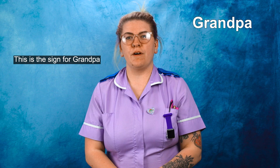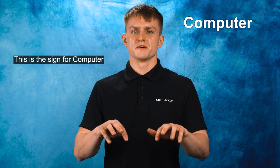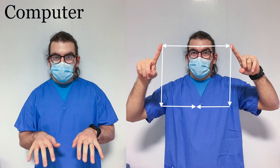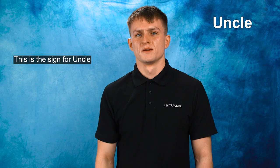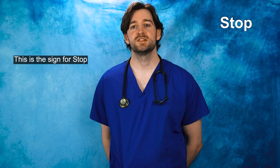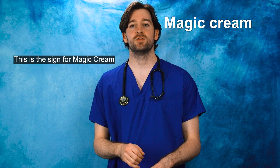This is the sign for Grandpa. This is the sign for Computer. This is the sign for Auntie. This is the sign for Uncle. This is the sign for Stop. This is the sign for Magic Cream.